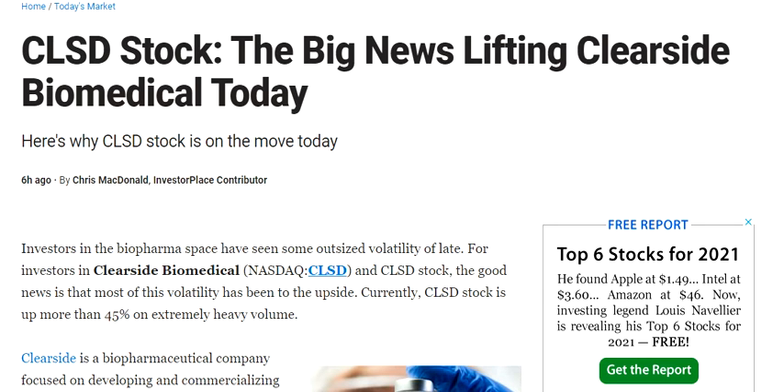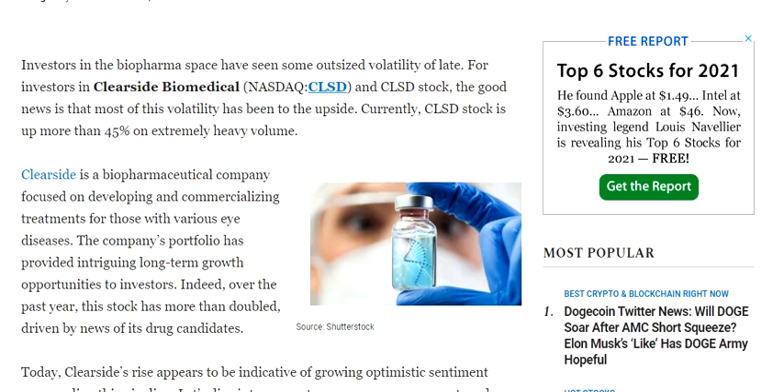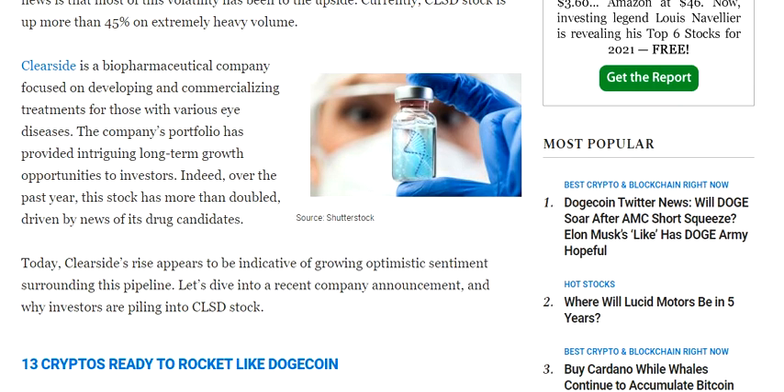Hello friends, welcome to my channel. In this video we are going to discuss the stock of Clearside Biomedical. This company is focusing on developing and commercializing treatments for those with various eye diseases. Today, Clearside's rise appears to be indicative of a growing optimistic sentiment surrounding this pipeline.